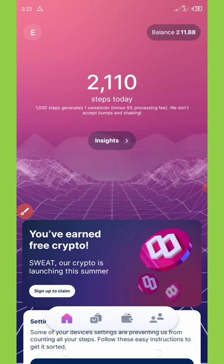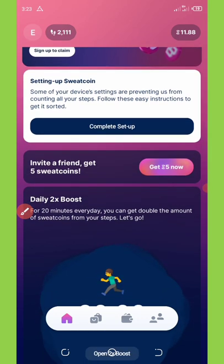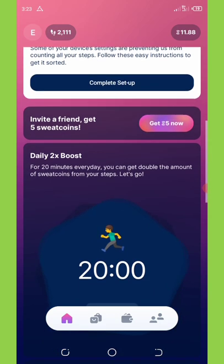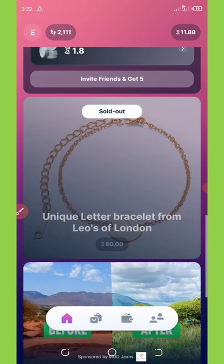If you scroll down on this application you'll see another way to get more coins — by inviting your friends. Each friend you invite who downloads this application with your link will give you an extra 5 sweatcoins instantly. You can share your referral link on social media like Facebook or WhatsApp to gain these free sweatcoins.